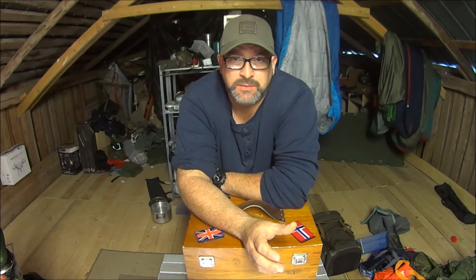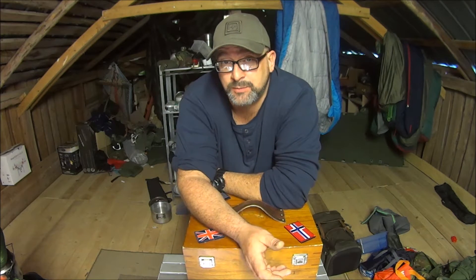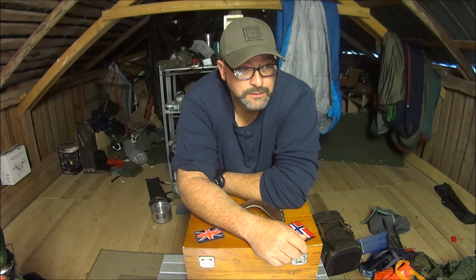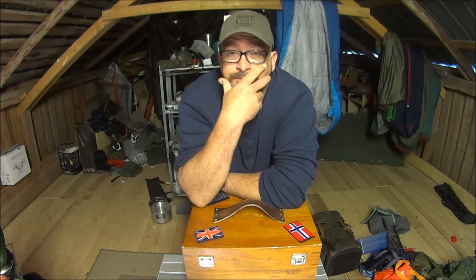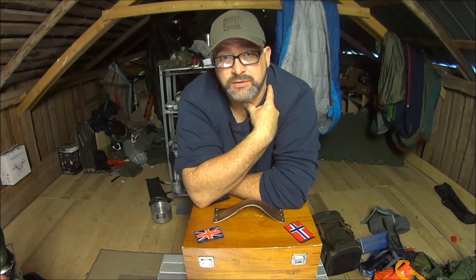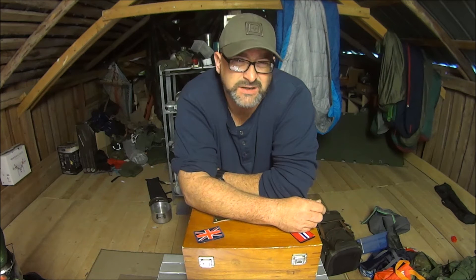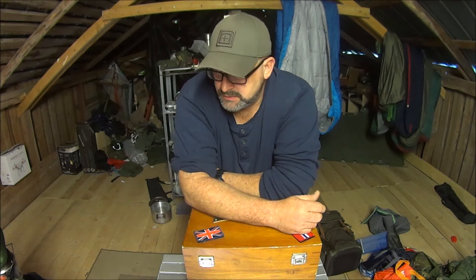One of the first videos I ever did when I came here was about my canoe camping kit, which was kind of a Wannigan. If you don't know what that is, it's a food box — basically a crate to carry your food and kitchen equipment in. I've been using this wooden box for a little while, used it in the UK and carried on using it here. What I found was when I got here and started doing longer journeys, it just wasn't big enough. It could hold maybe two or three days' worth of food, that was it maxed out — couldn't really carry any equipment.